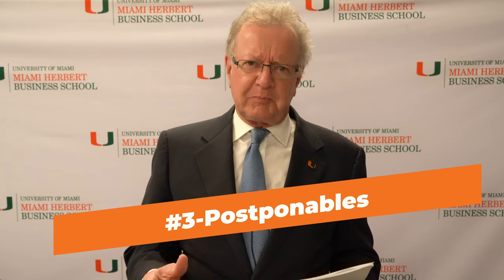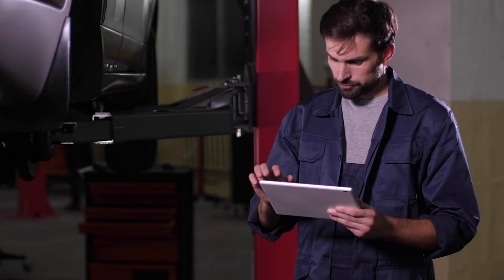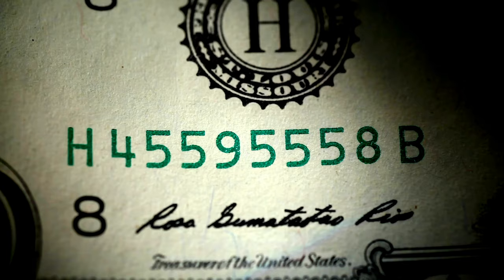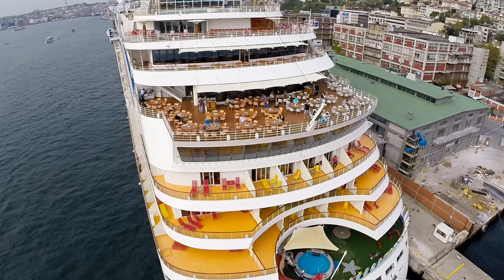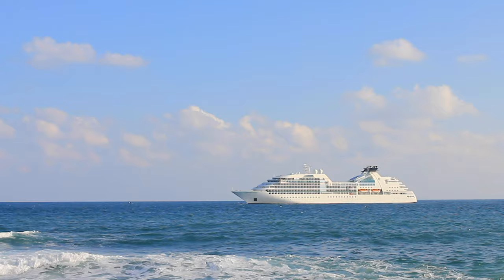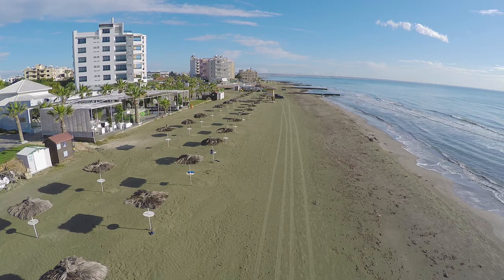The third group of products and services are postponables. You have your existing car — you were thinking about buying a new car, but now all bets are off. You're not sure where your finances are going to be, so you're postponing that purchase. And then the fourth category are expendables. Cruises fall into this category more than any other — that's simply off the table at the moment for most consumers, and certainly the cruise ships aren't leaving port anyway.